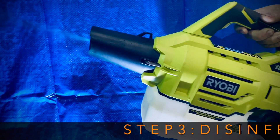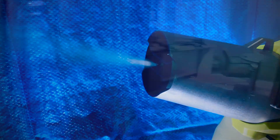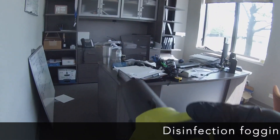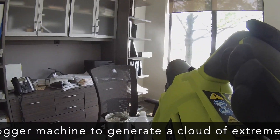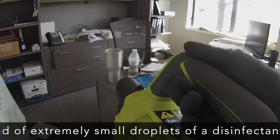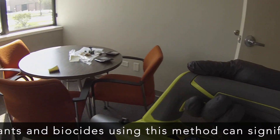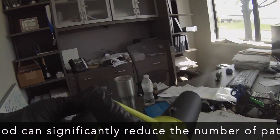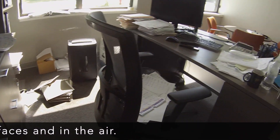Step 3: Disinfectant Fogging. Disinfection fogging involves using a fogger machine to generate a cloud of extremely small droplets of a disinfectant liquid. The application of disinfectants and biocides using this method can significantly reduce the number of pathogens both on surfaces and in the air.